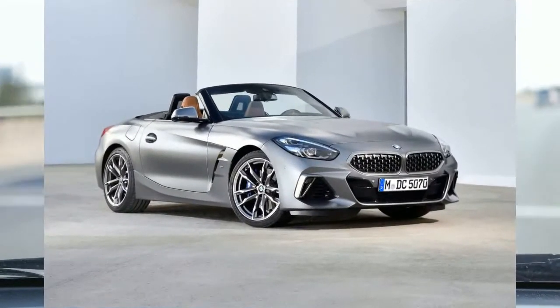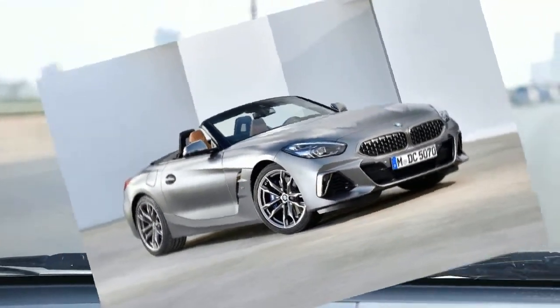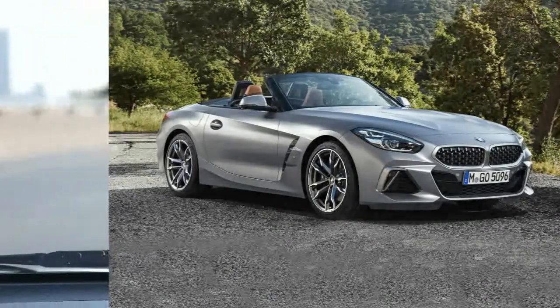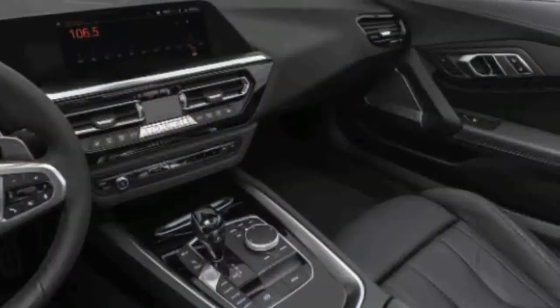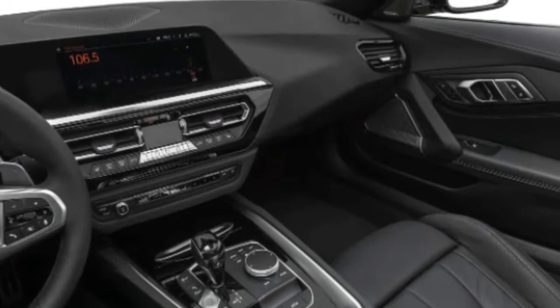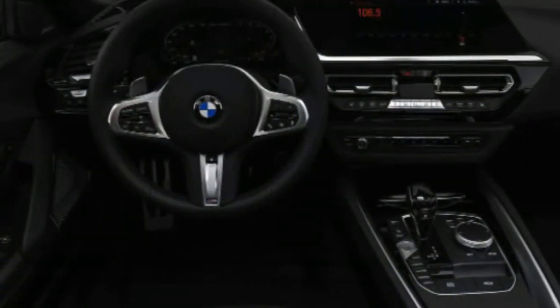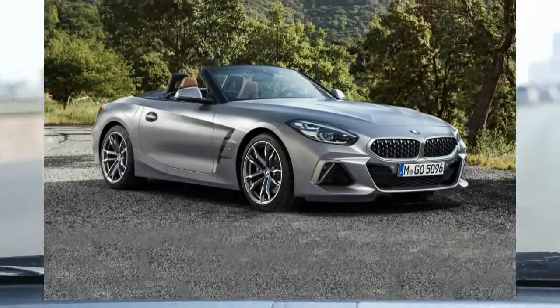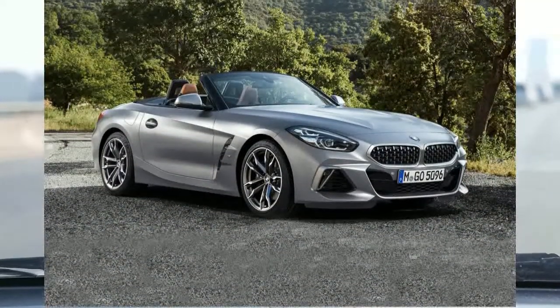The Z4's interior is surprisingly roomy for a car this small, a boon for taller drivers looking for an occasional open-air experience. Unlike some other convertibles, you won't feel claustrophobic with the top raised. The Z4 is at or near the top of the class when it comes to headroom, shoulder room, and legroom. The power-operated top moves quickly and, when stored, doesn't eat up any cargo room in the trunk.